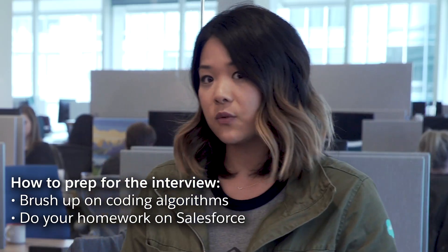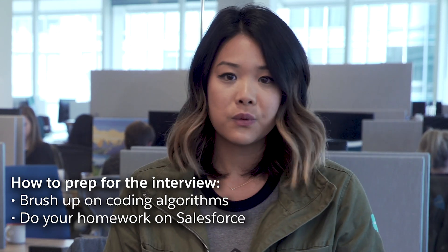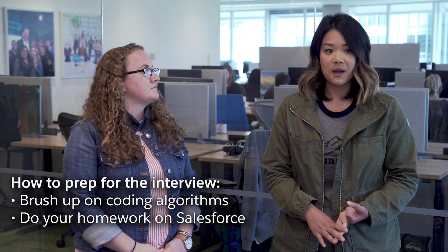Two, do your homework on Salesforce. We have a lot of products — learn about them. We have a lot of blogs — read through them. You're going to learn about our culture, you're going to learn about our people, and you're going to learn about what we do here as a company.